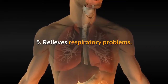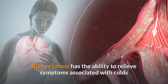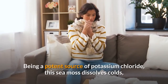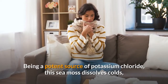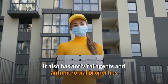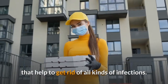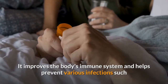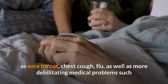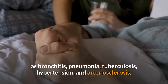5. Relieves respiratory problems. Irish sea moss has the ability to relieve symptoms associated with colds and flu, making it a good choice for your winter soups. Being a potent source of potassium chloride, this sea moss dissolves colds or phlegm and inflammation of the mucous membrane to prevent congestion. It also has antiviral agents and antimicrobial properties that help to get rid of all kinds of infections. It improves the body's immune system and helps prevent various infections such as sore throat, chest cough, flu, as well as more debilitating medical problems such as bronchitis, pneumonia, tuberculosis, hypertension, and arteriosclerosis.